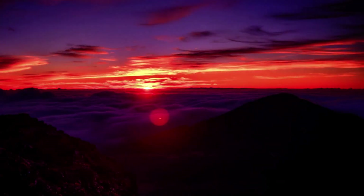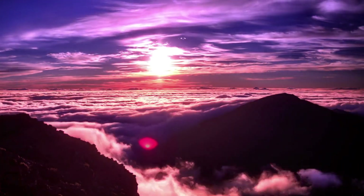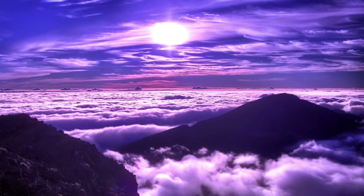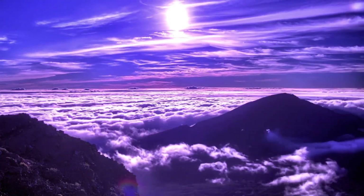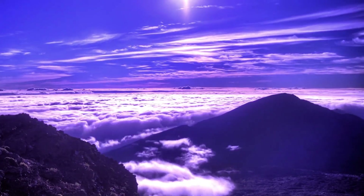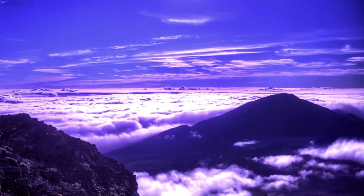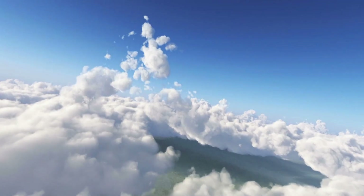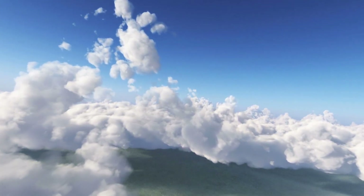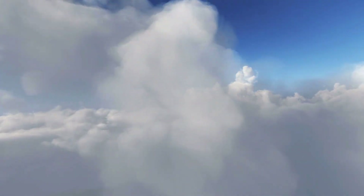The troposphere holds all the air plants need for photosynthesis and animals need to breathe. Earth's weather occurs in this layer, as it is where much of the atmospheric mass, including most of the water vapor, is found. The troposphere is also the densest atmospheric layer due to compression from the upper layers. It interacts with the Earth's surface, creating gradients in temperature that drive motion in air and water.